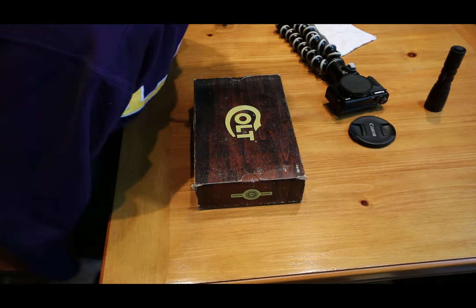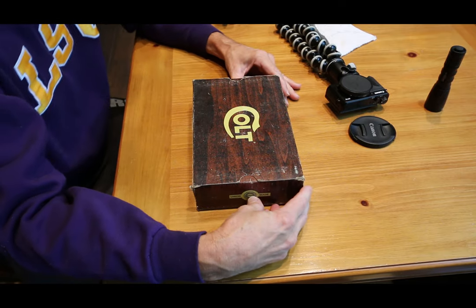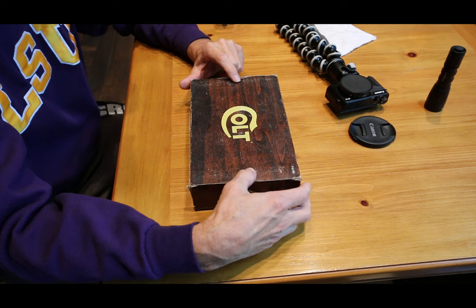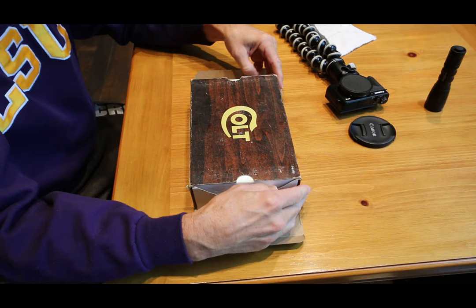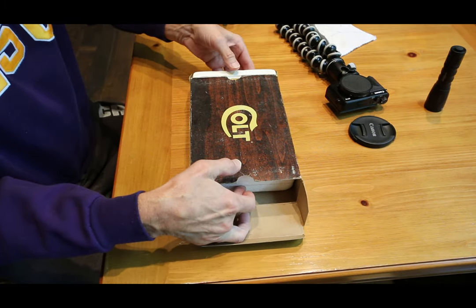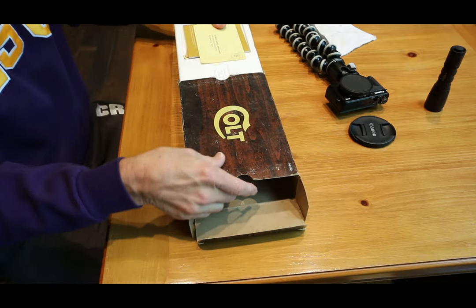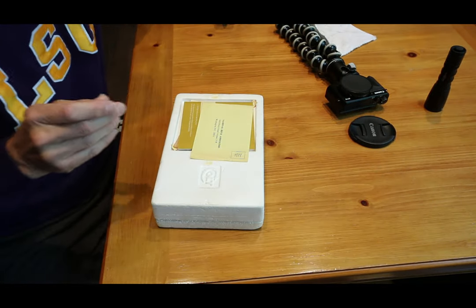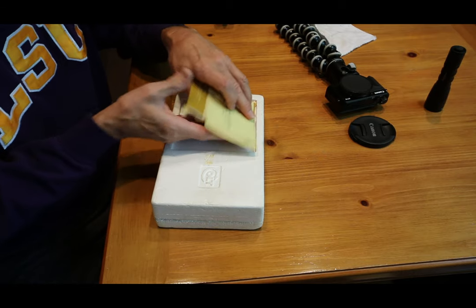Thank you for being here and watching the video. I was doing a little work in my safe today and came across this in the back — I had to pull it out for a new video. It'll be a short one today, I don't have a lot of time, but I just couldn't shut the safe without sharing this with you. Here we go — beautiful Colt box, and you all know those are hard to find, with all the paperwork too.